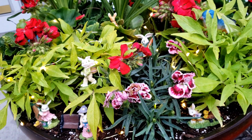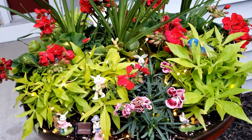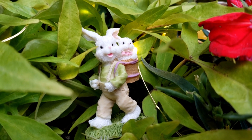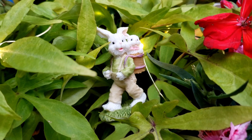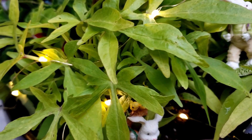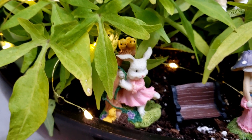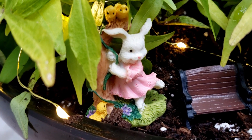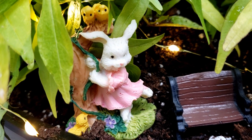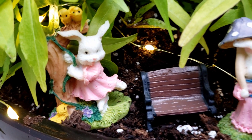Besides my geraniums and my spikes, these green leaves that you see right here are just some sweet potato vines. And I absolutely love the color of these sweet potato vines — they're this bright, like lime green. And they just really add that pop of color to your potted plants. I love that.